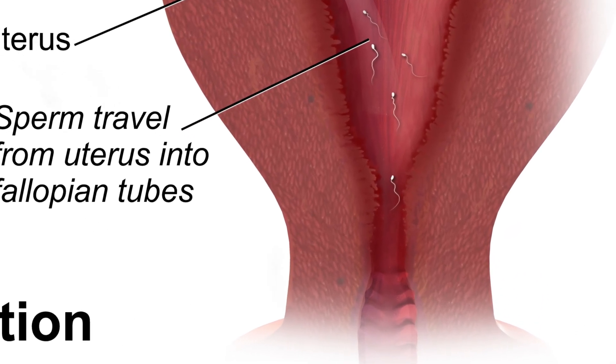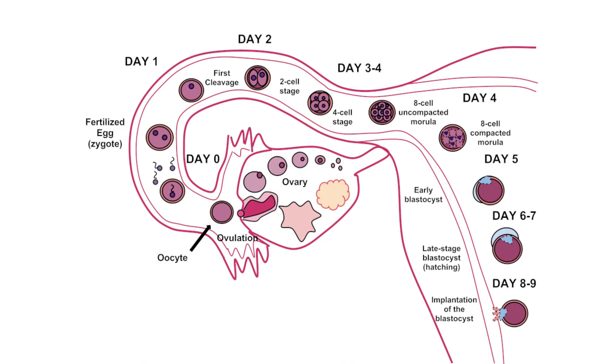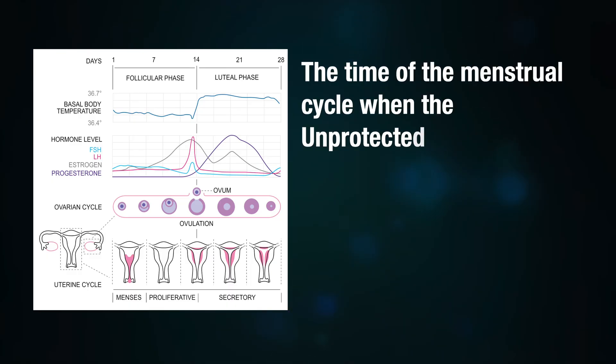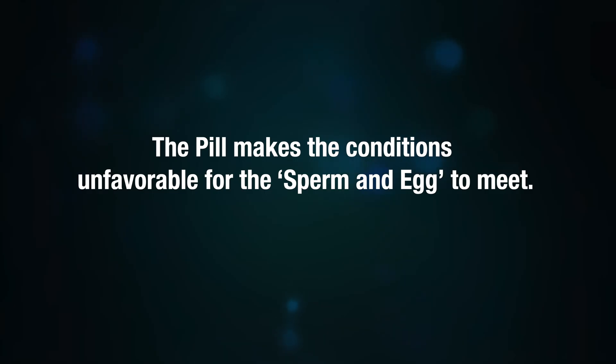How does the morning-after pill work? After penetrative vaginal sex, semen containing sperms is deposited in the vagina. Sperm move towards the cervix, and the cervical mucus filters them so only those with good morphology and motility enter. From the cervix they travel through the uterus to reach the fallopian tube, where if the egg is available fertilization occurs and later implantation. The precise mechanism of action depends on the time in the menstrual cycle when unprotected intercourse occurred and when the pill is taken.